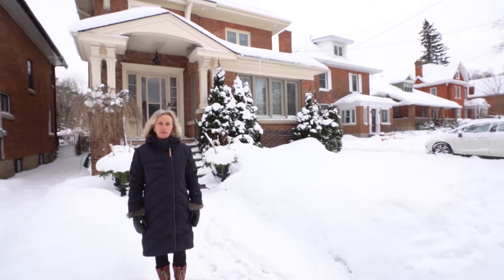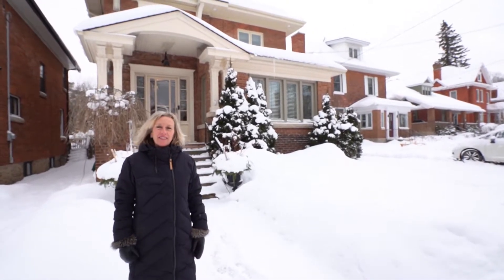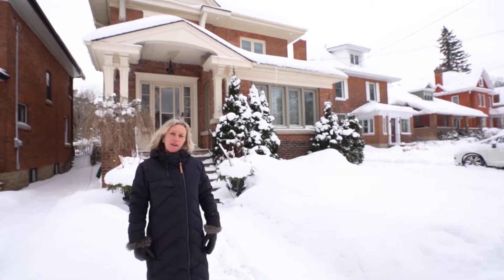Hi, I'm Wanda Westover with Royal LePage in Owen Sound. I want to welcome you to 877 5th Avenue East in Owen Sound. Come on through.